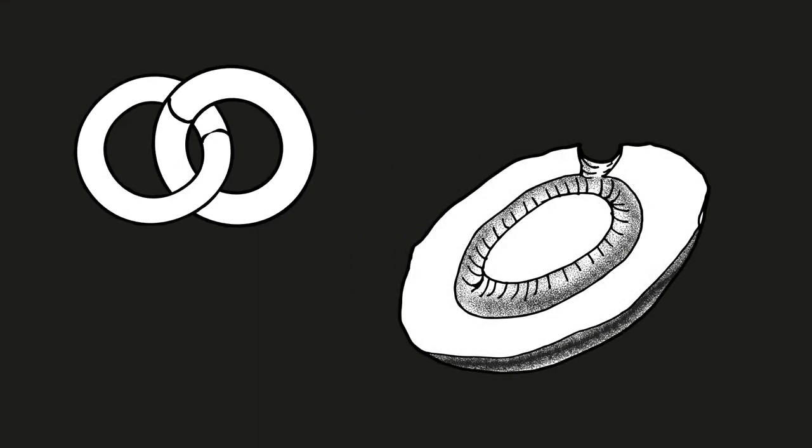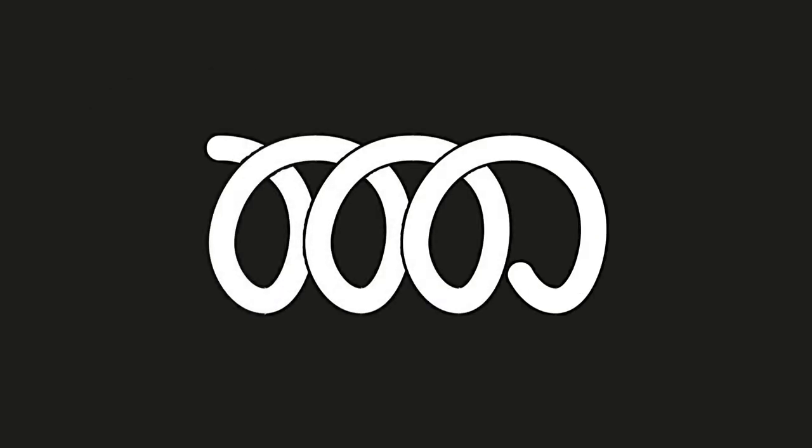One of the big questions still to answer about the chains is exactly how they were made. We don't have any manufacturing evidence that links silver working directly to these chains. There are two strong possibilities: one is that each of the links is cast and then joined to make a chain; another is that a single rod of silver was formed into a corkscrew shape, then cut, bent, and formed into each of the links.